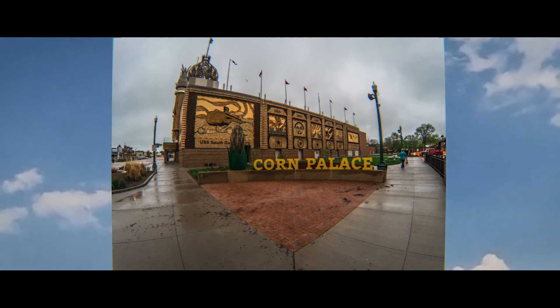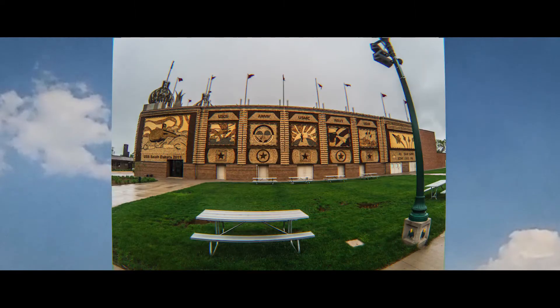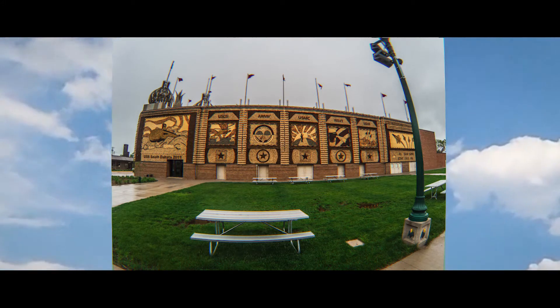A different theme is chosen each year, and murals are designed to reflect that theme. Ear by ear, the corn is nailed to the Corn Palace to recreate the scene.